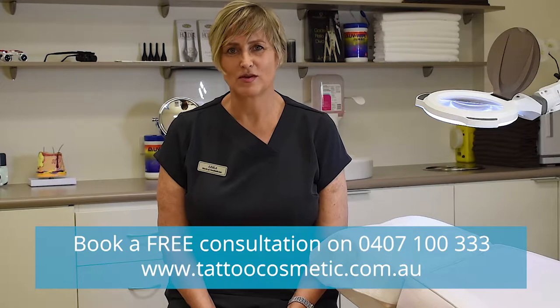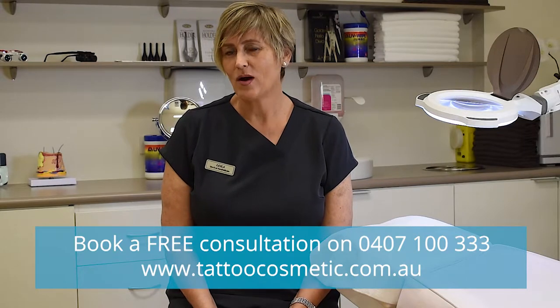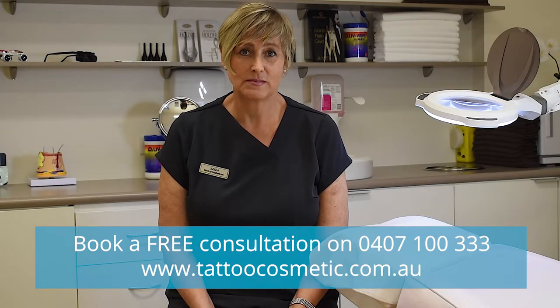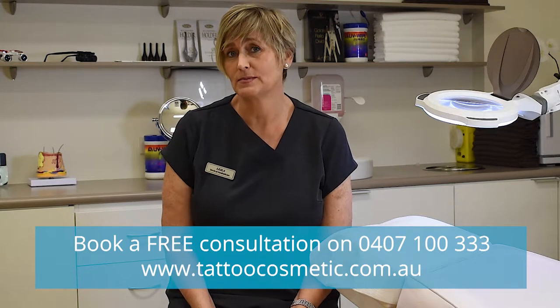Hi, this is Leila here from Crospedic Tattoo Clinic. I specialize in a treatment called diathermy. You can treat all sorts of areas with diathermy, but in particular a very popular one is spider veins.